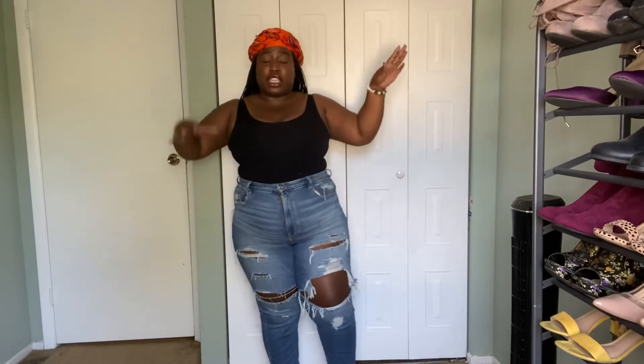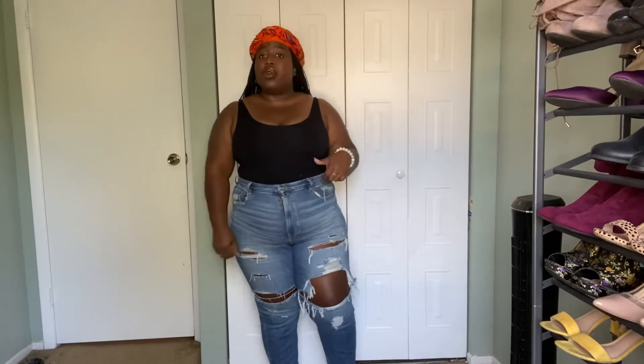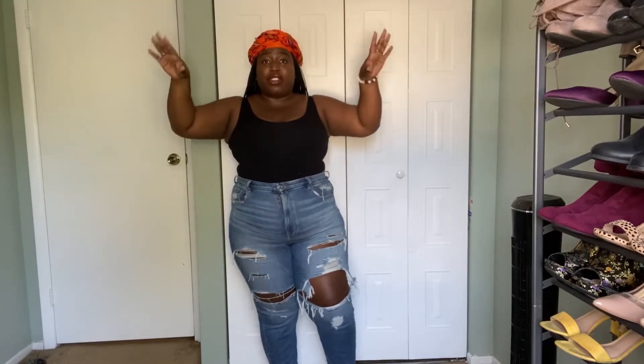First up I have the curvy mom jeans from American Eagle. I got these in a size 18 — there's not a lot of stretch or give in them, but they fit perfectly on me. I got them in an 18 short because I am short. One thing I'll say about American Eagle is that they have a lot of selection — from a triple zero extra short all the way to a 24 long. So whether you're short like me or super tall, they have options. These jeans have quite a bit of distressing on them.